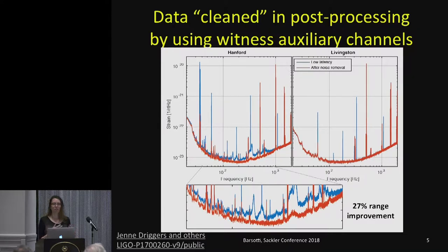Understanding this noise allowed us to subtract it in post-processing. The Hanford data was cleaned using witness auxiliary channels sensitive to the laser jitter noise. This plot shows in blue the low-latency sensitivity and in red what you get after subtracting this noise. Livingstone didn't have this noise, so both curves looked similar. But in Hanford there is a big difference. This cleaning improved the post-processing range by about 27% for the Hanford detector, as explained in a public note by Jenny Drigerts and others.